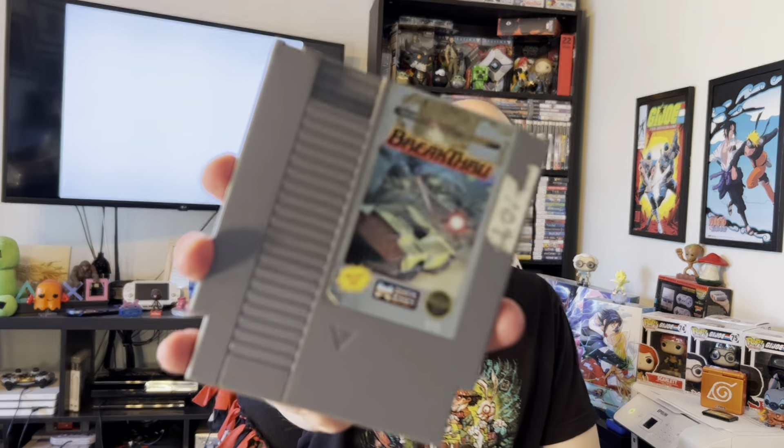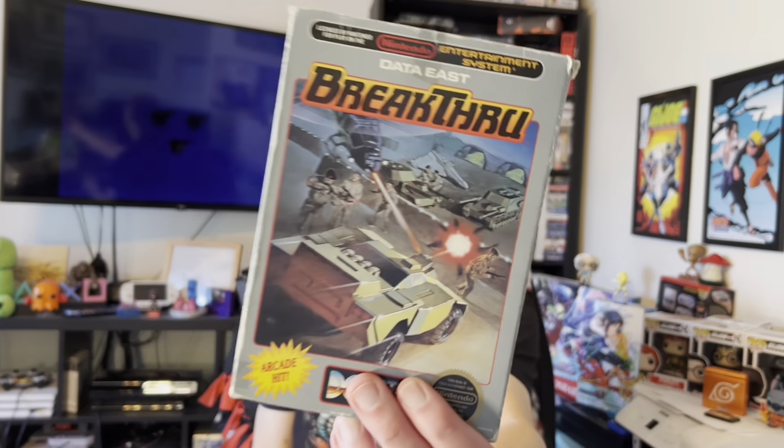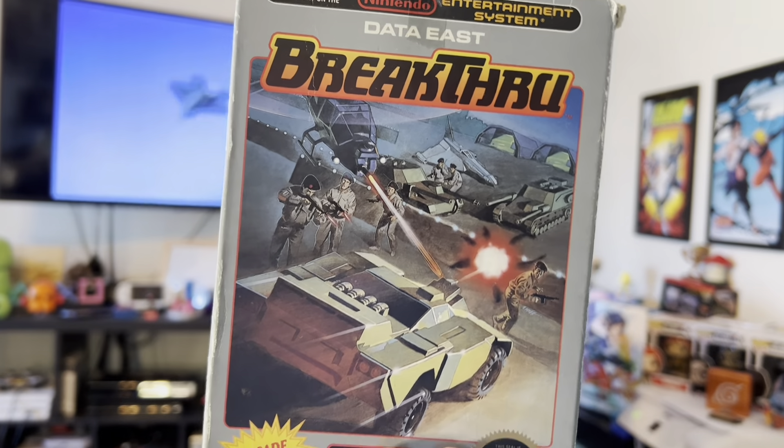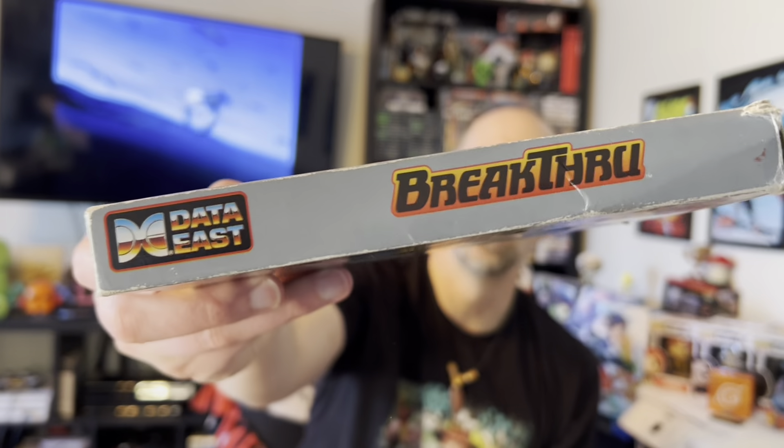Moving from Atari up to the Nintendo — the original NES — we've got Breakthrough. There's a little bit of residue on it but it's alright. I grabbed this one because it also came with the box, the original box in fairly decent condition. It's got a little bit of wear and tear but that's to be expected. No instruction manual, but I can pick that up later on.